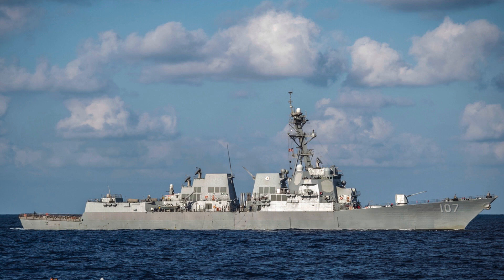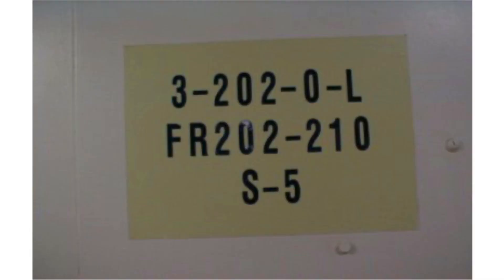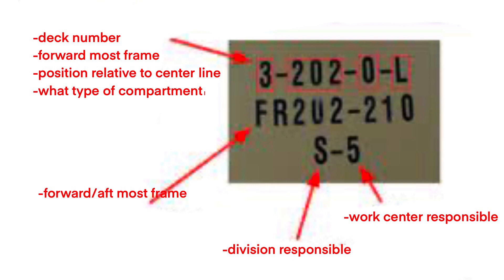Specifically, look at one of these — this is called a bullseye. They're located in every space, usually visible right when you enter. We're going to break this down to explain how locating a space works. In the top row: the 3 means the deck number, 202 means the forwardmost frame, 0 means position related to centerline, and the L or Lima means the type of compartment — Lima usually means living space, Quebec means a common space. The letter at the end indicates the purpose of that space.